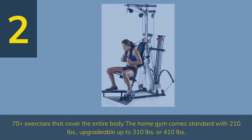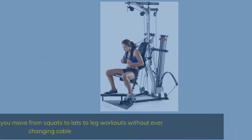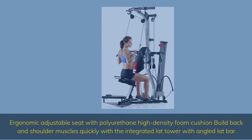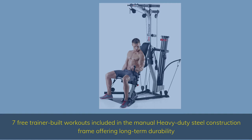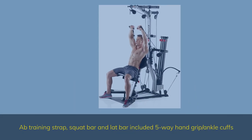Number 2. 70-plus exercises that cover the entire body. The home gym comes standard with 210 pounds, upgradable up to 310 or 410 pounds. The pulley system lets you move from squats to leg workouts without ever changing cable. Ergonomic adjustable seat with polyurethane high-density foam cushion. Build back and shoulder muscles quickly with the integrated lat tower and angled lat bar. 7 free trainer-built workouts included in the manual. Heavy-duty steel construction frame offering long-term durability. Ab training strap, squat bar, and lat bar included. 5-way hand grip and ankle cuffs.